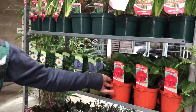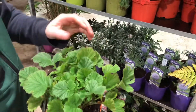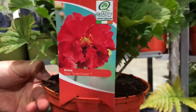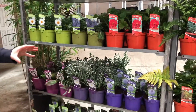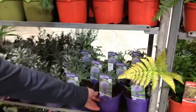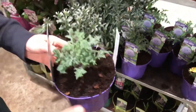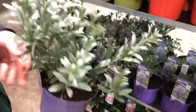Geums are always popular too — we have Scarlet Tempest, which is newish for us, and it's performing very very well. We also have Lady Stratheden and Mrs Bradshaw. Some really really nice Echinops as well — the Echinops Blue Globe has started to come up out of the pot after overwintering very very nicely, nice fresh foliage on those.